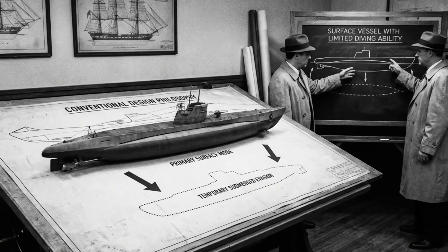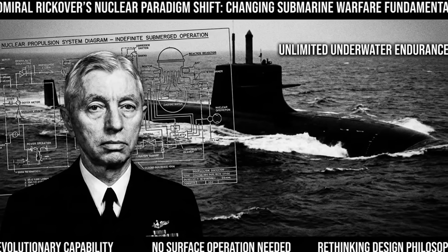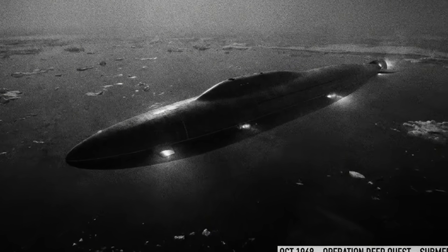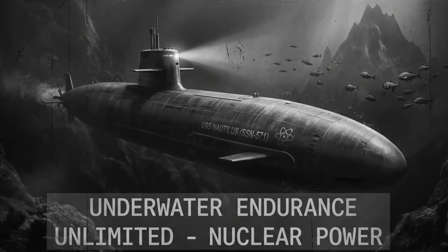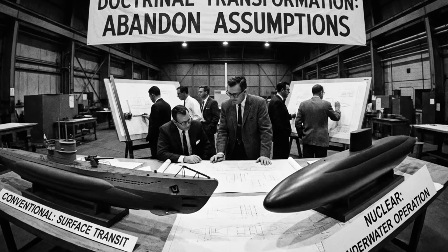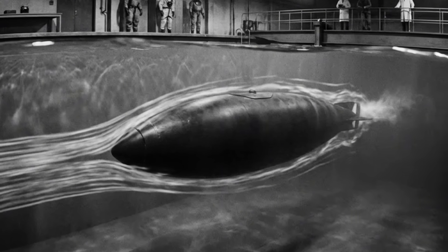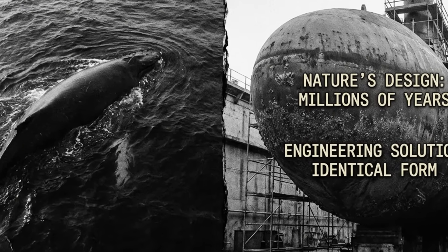But nuclear propulsion changed everything. Admiral Hyman Rickover's nuclear reactor promised unlimited underwater endurance. Future submarines would spend their entire operational lives submerged. That meant the hull needed to be optimised for underwater operation, not surface transit. The most efficient submerged shape turned out to be a teardrop — wide in the middle, tapering to points at bow and stern. It was the shape of a whale, or a fish, or an airship moving through air. Natural selection had already discovered this optimal form. Naval architects just needed to prove it worked at submarine scale.